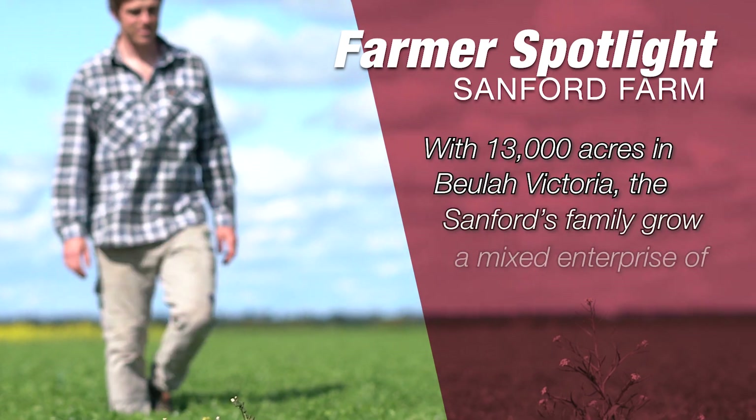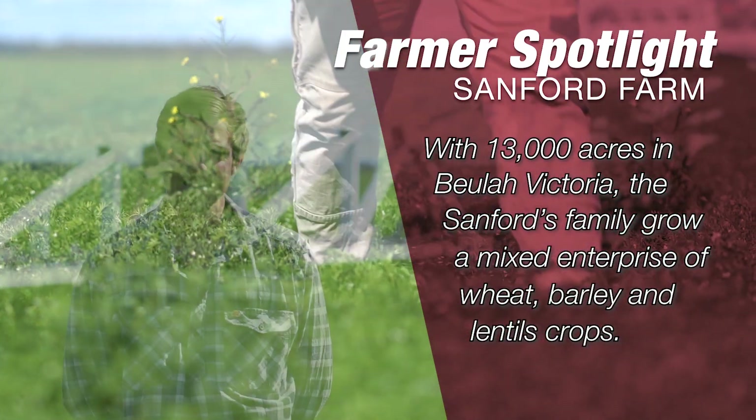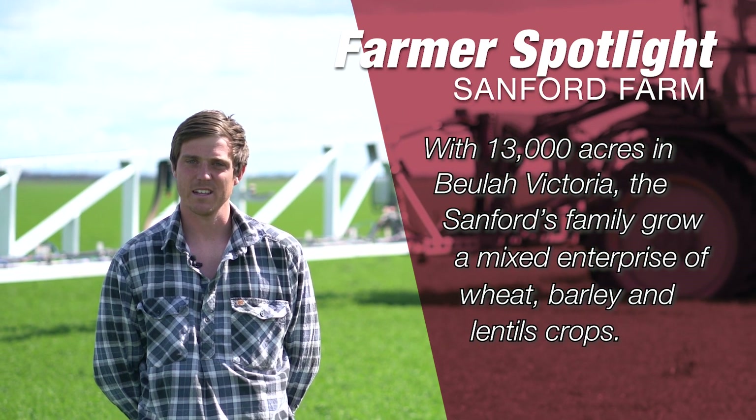I'm Tim Sanford. I live in Beulah, Victoria in the Mallee. We've got about 13,000 acres we sow, which is predominantly wheat, barley and lentils.